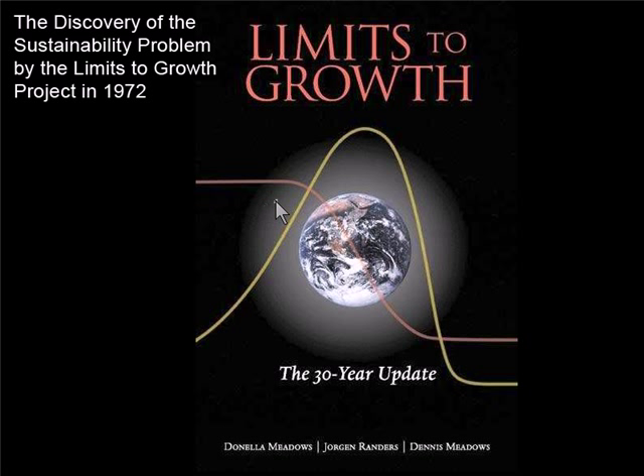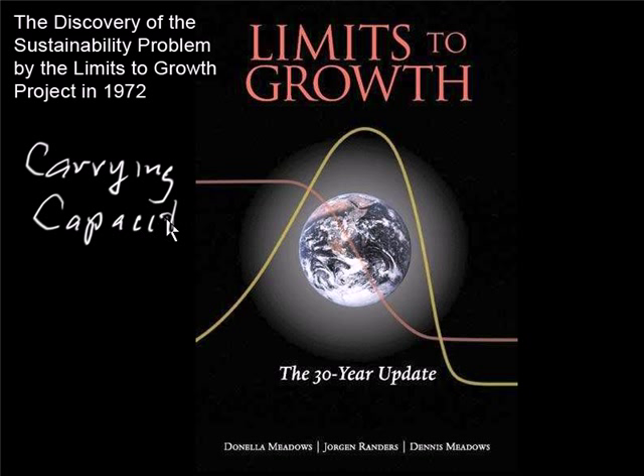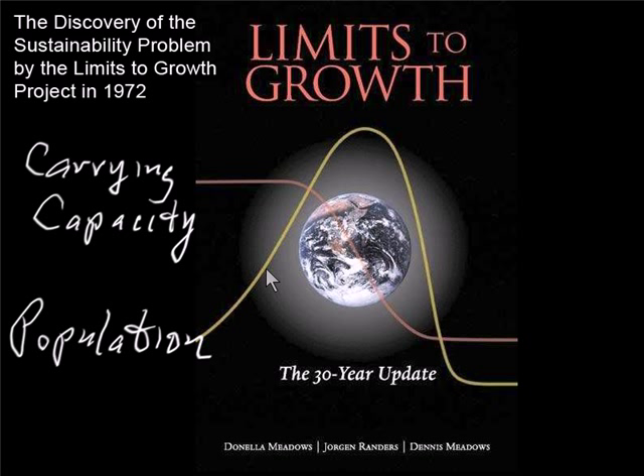This curve is the carrying capacity of the biosphere, and this curve is the population. However much most of civilization may pretend that these two curves are not related, they are. This is the limits. As population grows beyond the limits — that is the carrying capacity — the carrying capacity starts to fall. The biosphere can no longer carry as many people as it used to, due to pollution, natural resource depletion, climate change, etc.